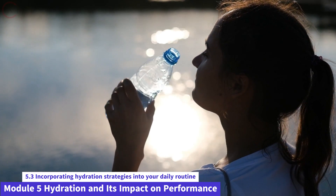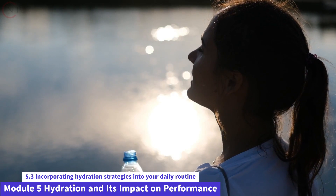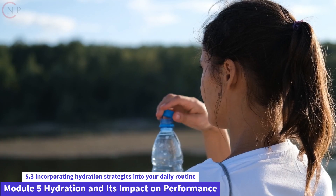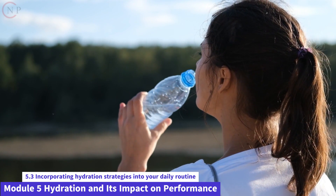Make water your drink of choice. Making water your primary beverage of choice is one of the simplest and most efficient ways to include hydration into your daily routine. Here are some methods for staying hydrated during the day.